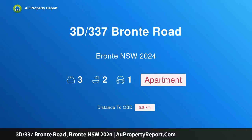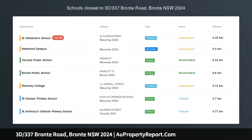Hi, I am glad to introduce Property 3D, 337 Bronte Road, Bronte NSW 2024 — a peaceful and private retreat with leafy outlook and parking.